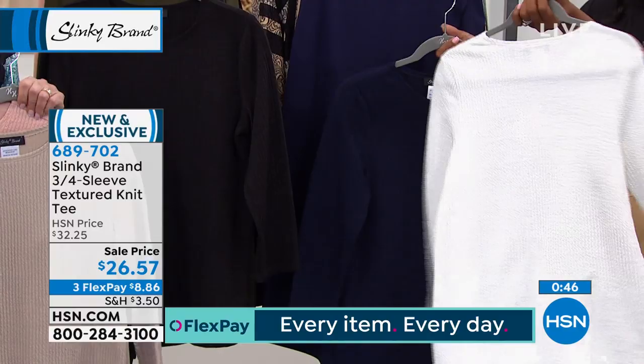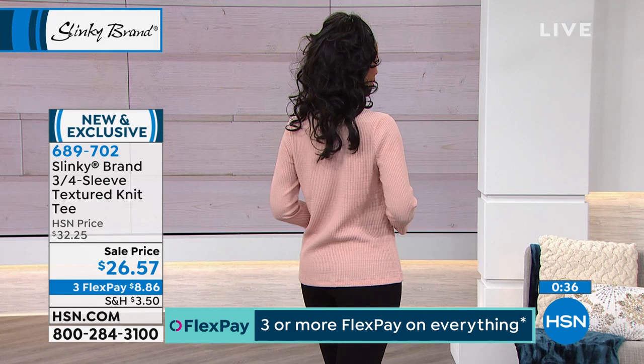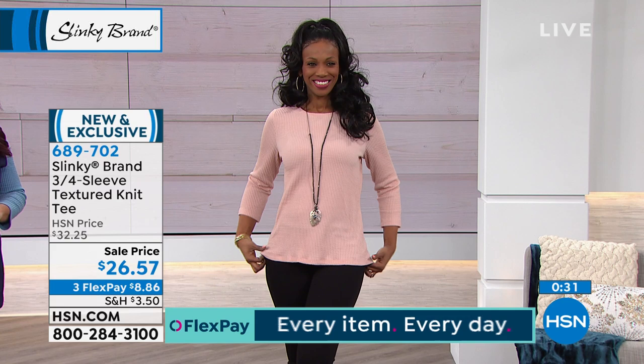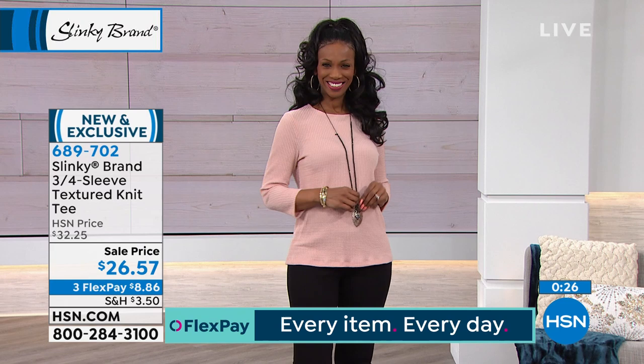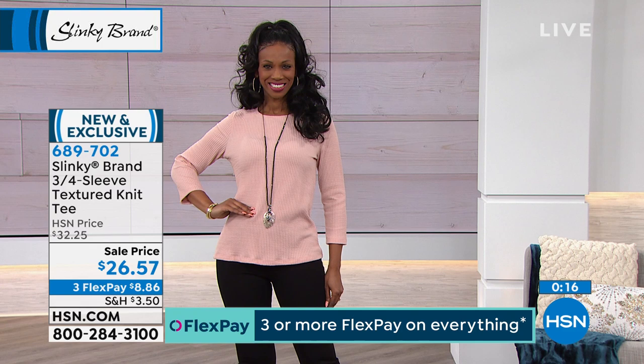These are going to be special fun pieces with a delicious, yummy, warm hand to them. Wear now, but they'll take you right into spring. The novelty texture looks like a lightweight sweater knit but is not heavy or bulky. It really stands on its own — it doesn't look like it was supposed to go underneath something. It's a standalone piece that is now and will take you into spring, because spring doesn't mean warm.